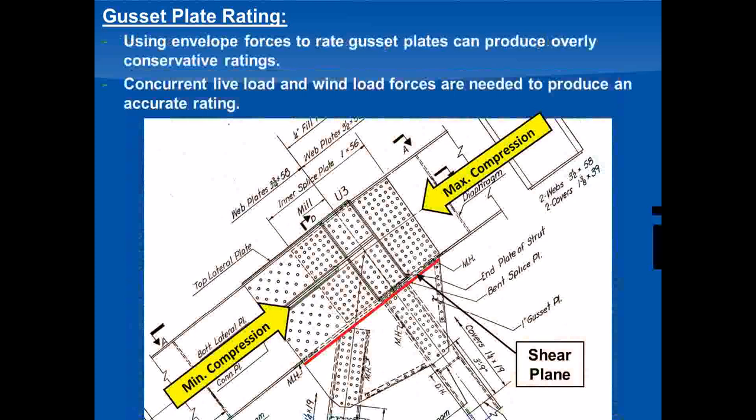One thing that adds complexity to gusset plate rating is the need for concurrent forces at the connections. With member load ratings, we can just take an envelope of forces and look at minimum and maximum. With gusset plates, using envelope forces can be overly conservative. If you take the maximum compression in one chord member and simultaneously the minimum compression in the adjacent chord, you'd have to assume that the large difference between those numbers was carried across the shear plane connecting to the diagonal and post member. With the large forces on this bridge, that difference could be enormous. So to rate these plates accurately, we needed to look at concurrent forces for each connection and check multiple load cases for each connection to verify the controlling case.